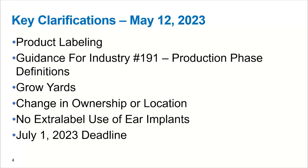A couple of the main points that FDA provided some clarification on were: product labeling, what these production phases were and their definitions as they referenced Guidance for Industry 191, grow yards and how implants can be utilized in grow yards, changes in ownership or changes in location, extra label use — or really no extra label use for ear implants — and then a July 1st, 2023 deadline. We're here one month away from this deadline, and what does that mean?